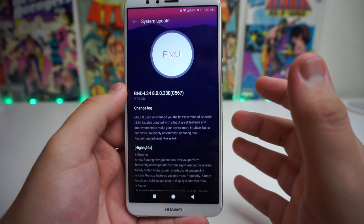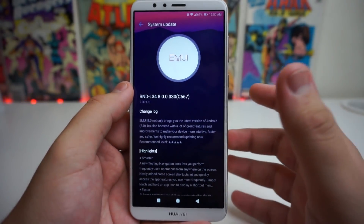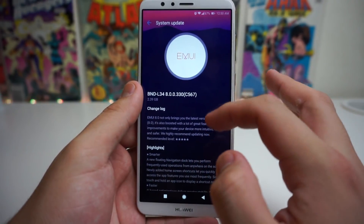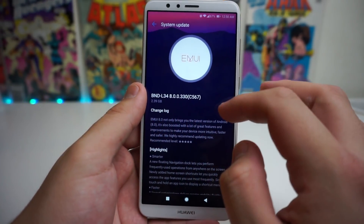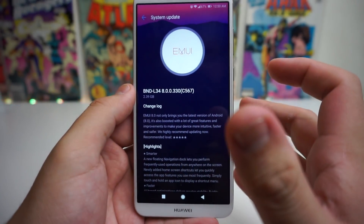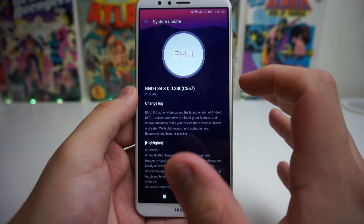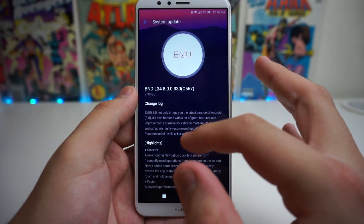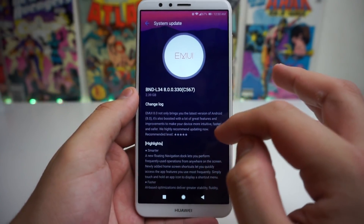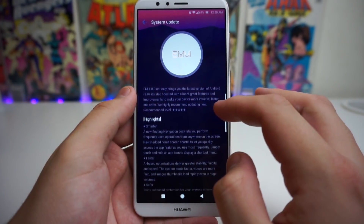So basically we have Android 8.0 now. I'm going to tell you what is new on this device since we updated. Obviously it was 2.39 gigabytes to download. The changelog says EMUI 8.0 not only brings you the latest version of Android 8.0, it's also boosted with a lot of great features and improvements to make your device more intuitive, faster, and safer. They highly recommend updating now.